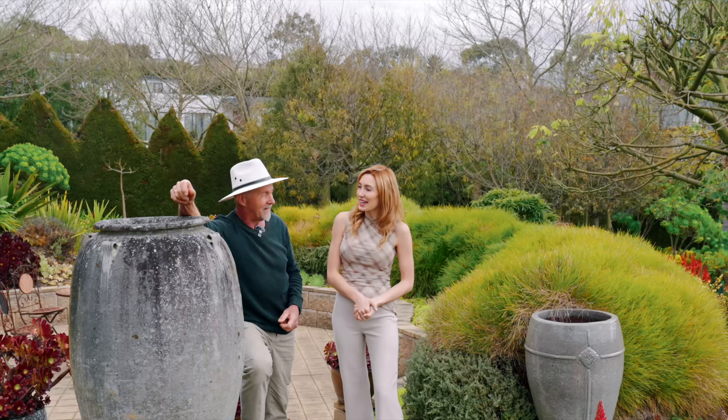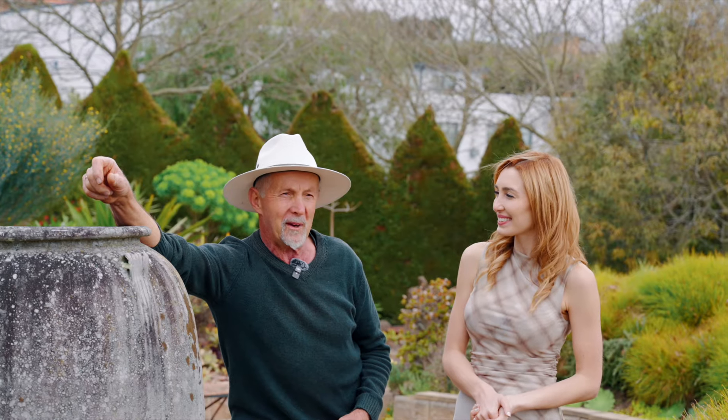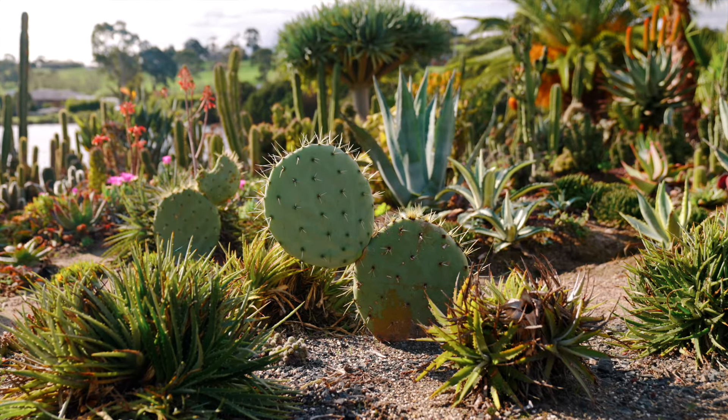So what do you think the next owners will enjoy the most here? Oh goodness, there's so much to choose from. There's a billabong, we've got a palm forest, we've got a desert section full of cacti. At every turn there's something to entertain.